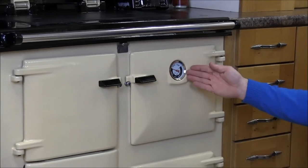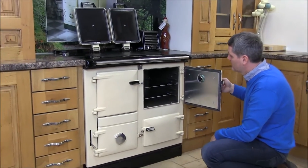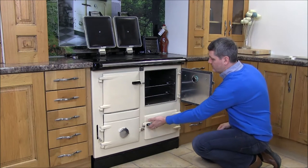There is a temperature indicator for the roasting oven, which is situated above the warming oven. Both ovens are self-cleaning and are equipped with stainless steel oven shelves.